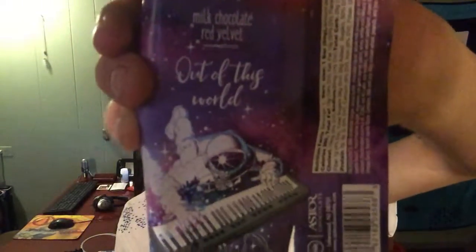Milk chocolate and red velvet — it's a good mix. This is definitely out of this world. So of all three candy bars I tried out, I recommend this one right here.